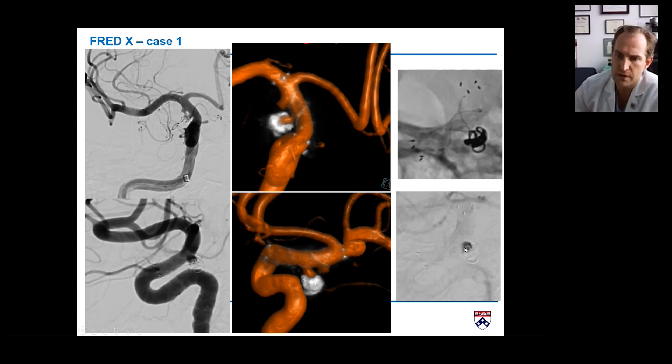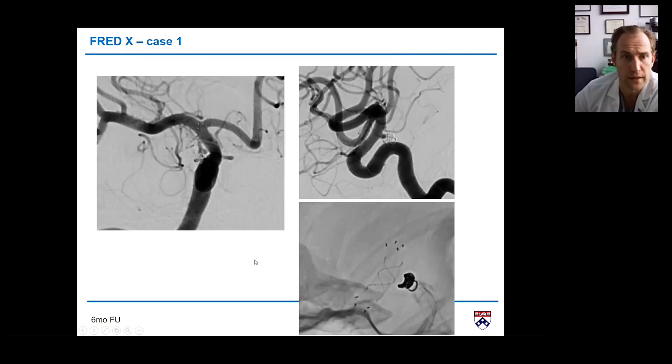We saw significant stasis in the aneurysm. At the six-month follow-up, the device is nicely open with no narrowing and no movement. The aneurysm is still filling slightly, but the anterior choroidal aneurysm is gone — overall a great result at six months. We discontinued Plavix, switched to baby aspirin, and will repeat an angiogram to confirm occlusion.